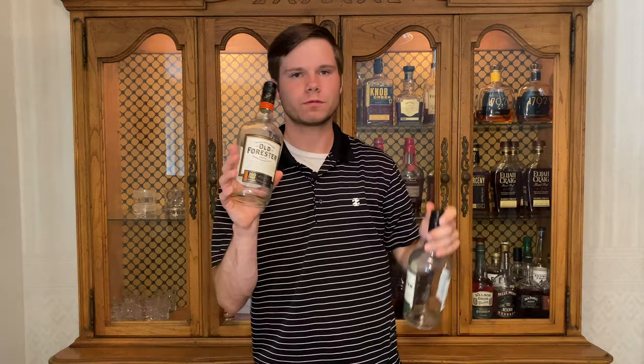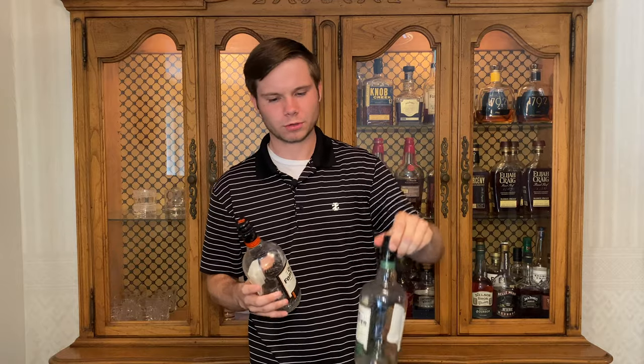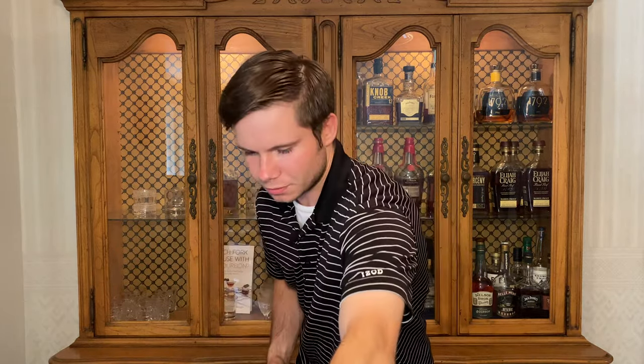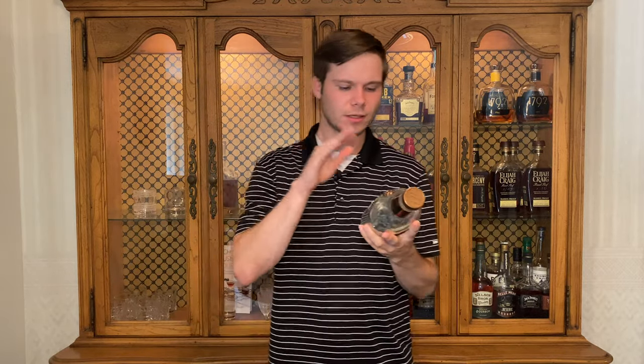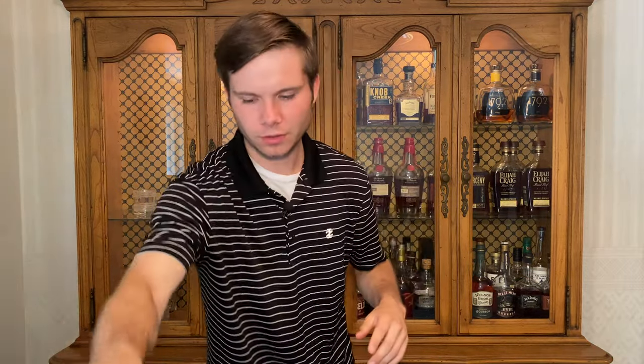Now we've got two things from Old Forester: the Old Forester 100 Signature and the Old Forester Rye, which is also 100 proof. Both of those are really, really flavorful, exceptional budget whiskeys in that $20 to $25 range. Next, I had a bottle of Old Grandad 114, which took things up a notch for me in proof. Really spicy and bold, and a really good budget sipper for around 30 bucks.